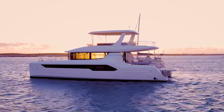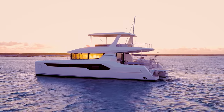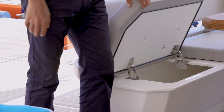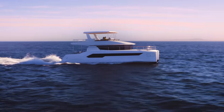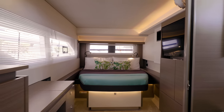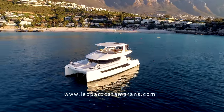Built to global standards and designed for discerning customers all over the world, the Leopard 53 is revolutionary in functional design, efficient performance and stylish comfort. If you need any further information, visit our website at LeopardCatamarans.com.